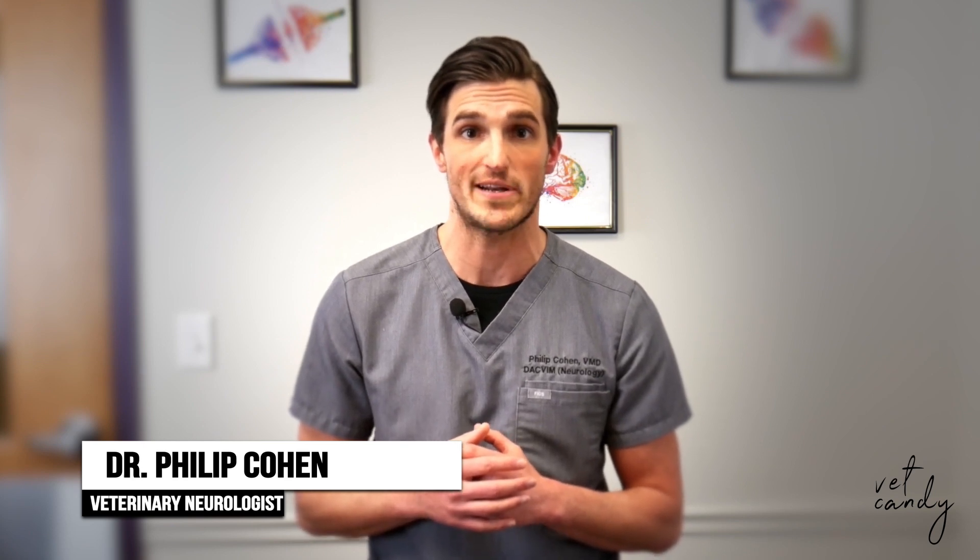Use caution when changing diets, administering chloride-containing fluids, and administering concurrent medications. Careful monitoring is important in dogs that have a condition that may cause difficulty maintaining electrolyte balance. Visit kbrovet.com for full prescribing information.